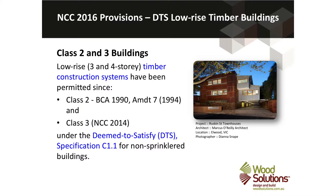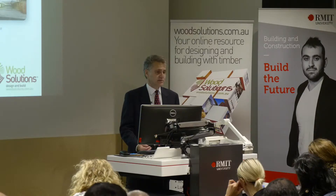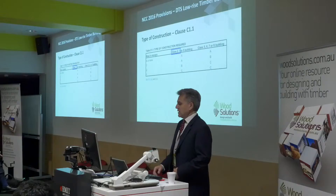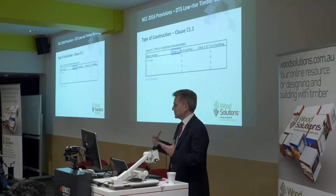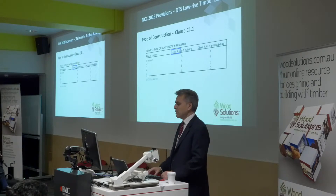These buildings for low-rise are all non-sprinklered — you don't need any sprinklers for these buildings, and that's still the case today. Because we've got a range of professions in the audience, I'll just quickly go through some of the requirements.